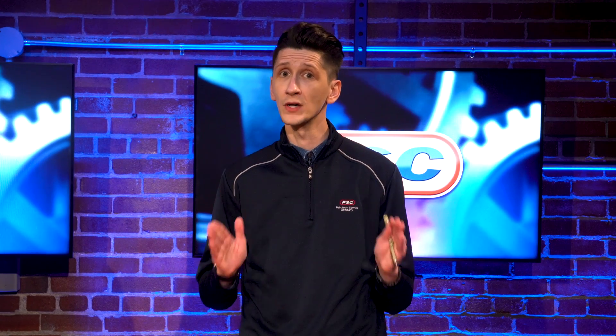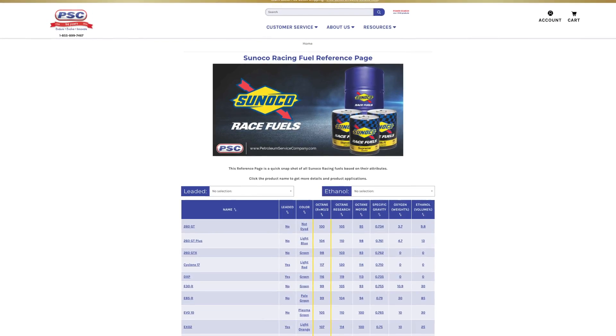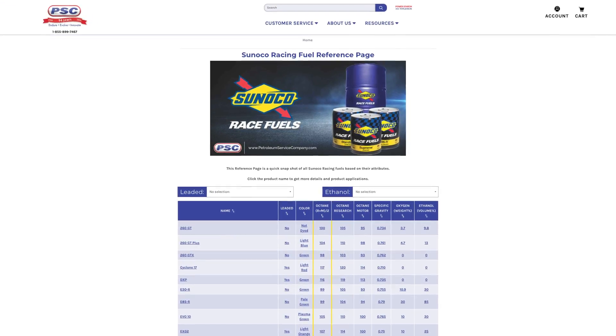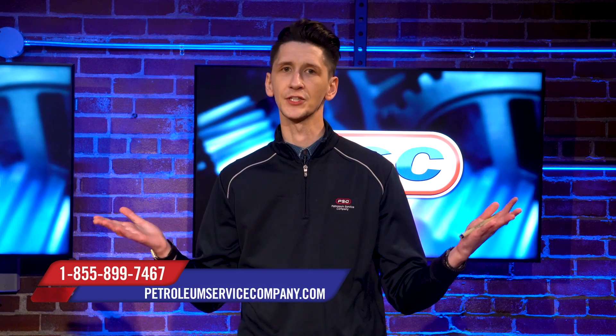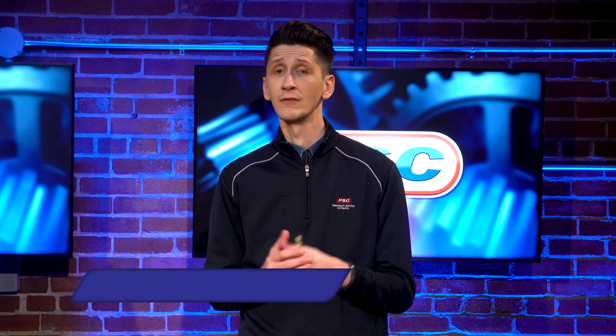Sonoco has an extensive line of purpose-made racing fuels to meet your performance level, and with PSC's website it's never been easier to purchase. Don't let the multitude of race fuel options scare you off — if you're unsure of what to purchase, check out our exclusive Sonoco race fuels reference page. If you're still unsure, feel free to hit us up in the chat, send us an email, or give us a call. We're more than happy to help. I'm Joe, with me as always is John — thanks for watching!